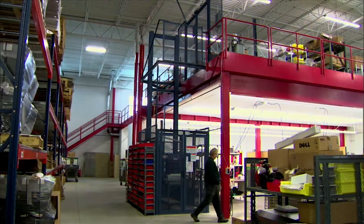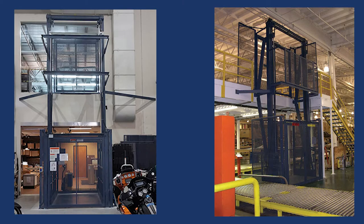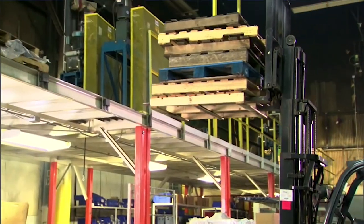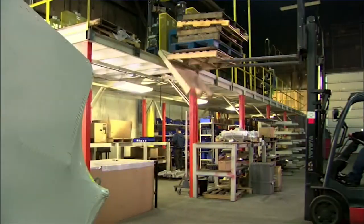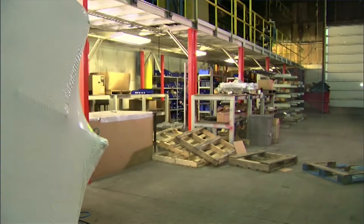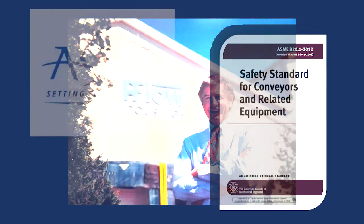Vertical reciprocating conveyors, or VRCs, accommodate safe and efficient vertical movement of materials — not people — between multiple levels in a wide variety of applications, and can be used in interior or exterior applications. Not only do VRCs allow you to maximize the use of your space, they do so in a safer and more efficient manner than other vertical lifting means such as forklifts or scissors lifts.